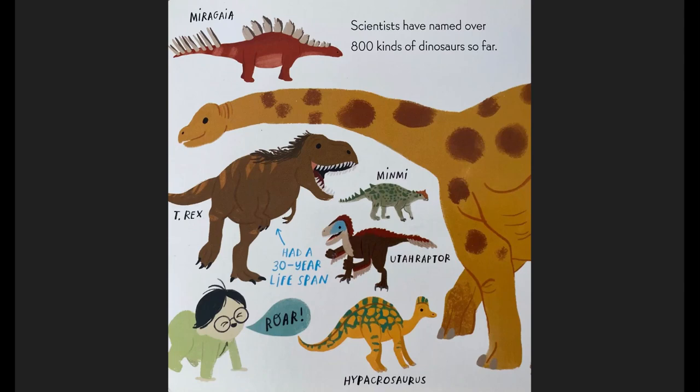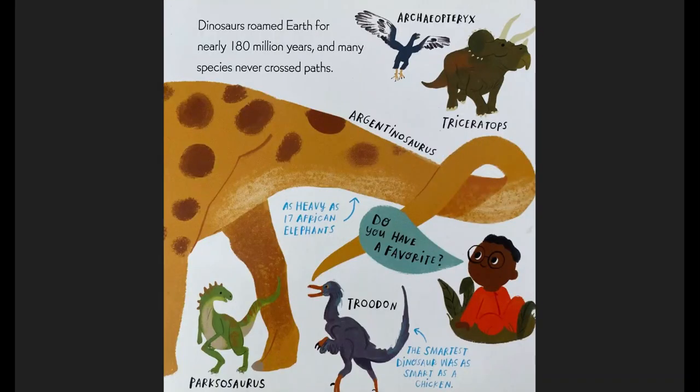Scientists have named over 800 kinds of dinosaurs so far: the Miragaia, the T-Rex, the Minmi. The T-Rex had a 30-year lifespan. The Utahraptor. And the Hypacrosaurus. Roar! says the baby. Dinosaurs roamed Earth for nearly 180 million years, and many species never crossed paths. Here's the Archaeopteryx, the Triceratops, the Argentinosaurus — which was as heavy as 17 African elephants — the Troodon, the Parksosaurus. The Troodon was the smartest dinosaur, and it was as smart as a chicken. Do you have a favorite? says the baby.